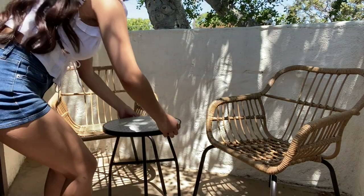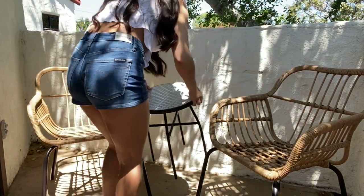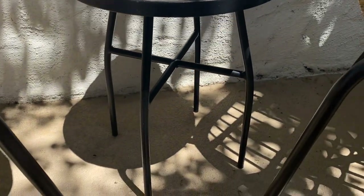The side table I purchased was kind of expensive for how little it is, but I couldn't resist — it's perfect. I love the honeycomb print it has, and I thought it matched the chairs perfectly.